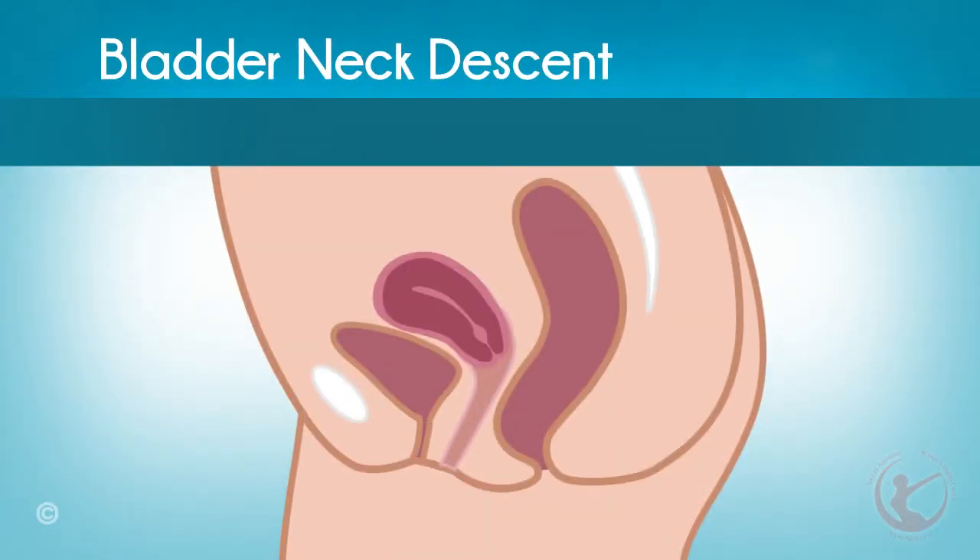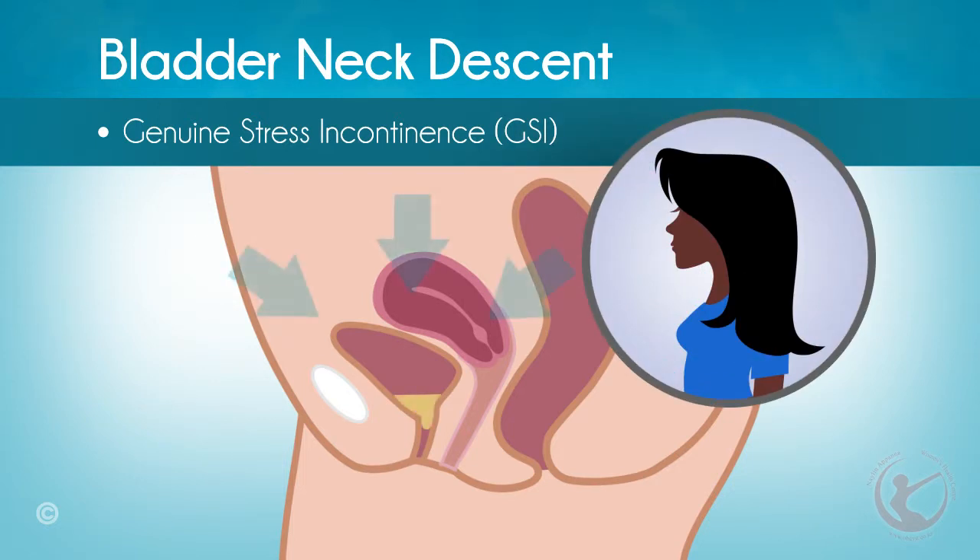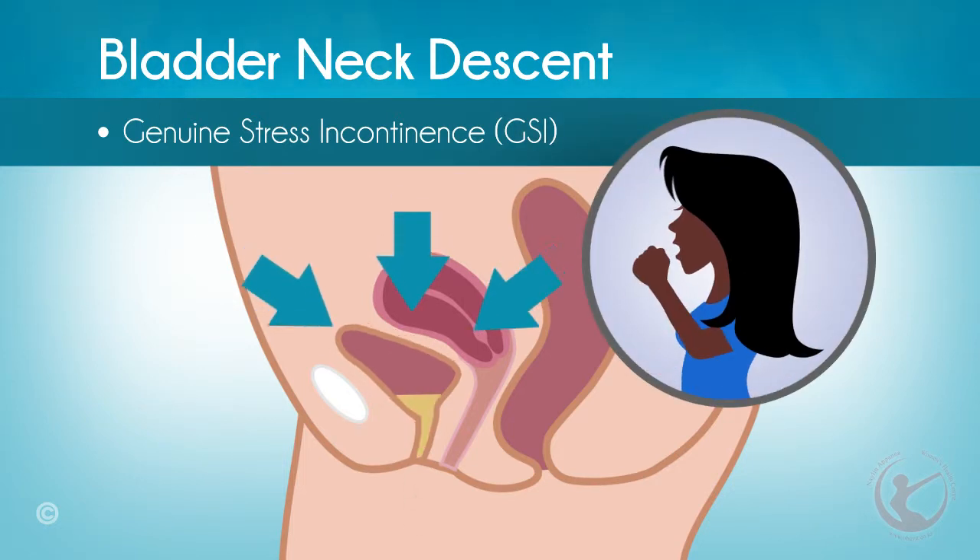Bladder neck descent results from a very mobile bladder neck and can often result in a condition known as genuine stress incontinence, or GSI — that is, urine leaks during sneezing, coughing, or increases in abdominal pressure.